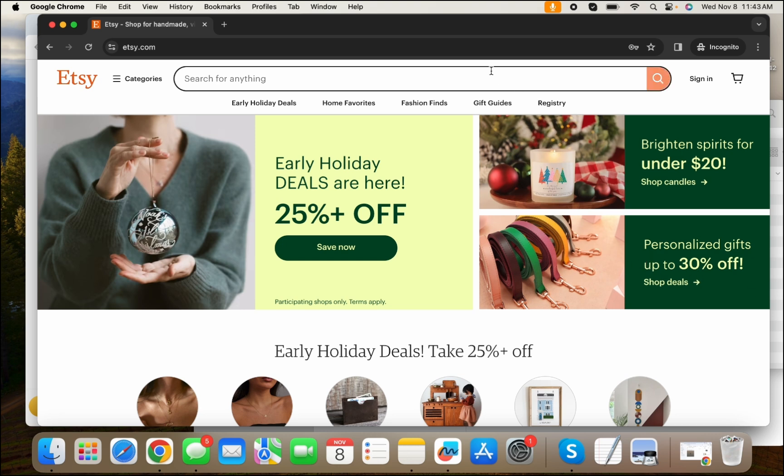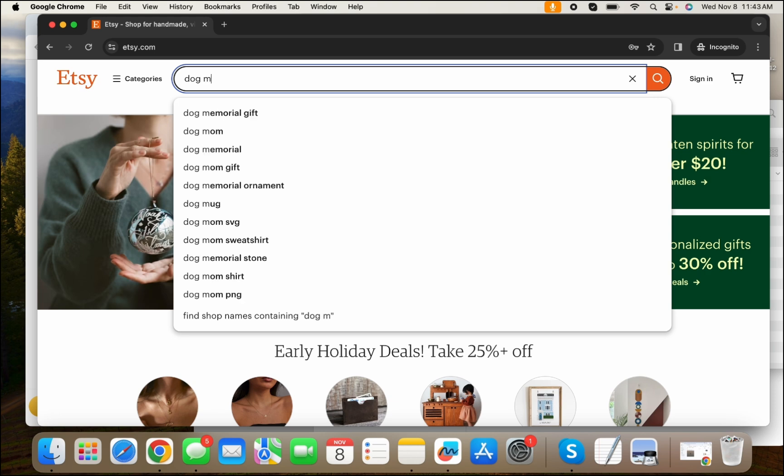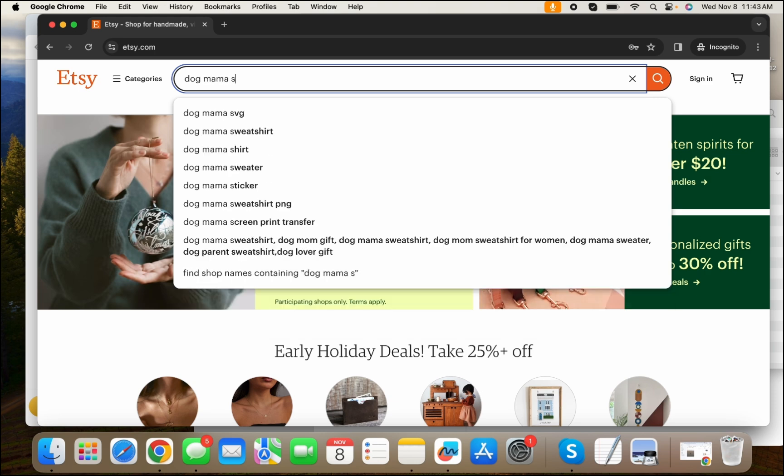So when you're doing the SEO, you're going to search here whatever niche you're in. Going back to the dog mom example — if you're selling for the dog mom and let's say you're doing a sweatshirt, you'll just go here and search dog mom sweatshirt.